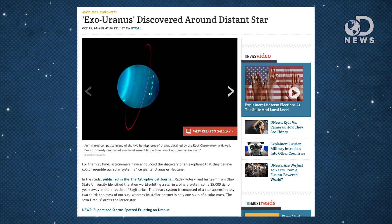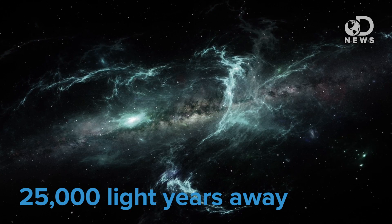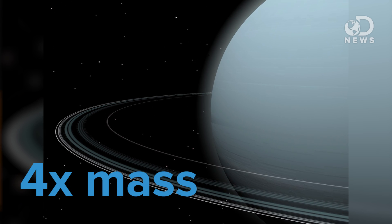Astronomers recently found the first candidate ice giant orbiting a distant star. The exo-ice giant is orbiting a star about two-thirds the mass of our sun in a binary system some 25,000 light years from the Earth, and it's not quite a dead ringer for our own Uranus. It's estimated to have about four times the mass of our own ice giant, but this exoplanet does have a Uranus-like orbit, and it's this fact that's making astronomers draw a comparison between it and Uranus — that it has a Uranus-like orbit suggests that it could have a Uranus-like composition.